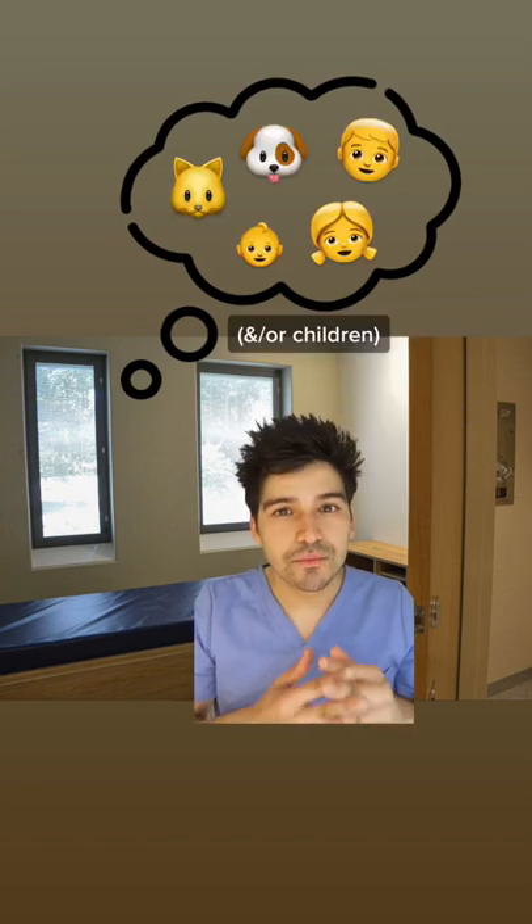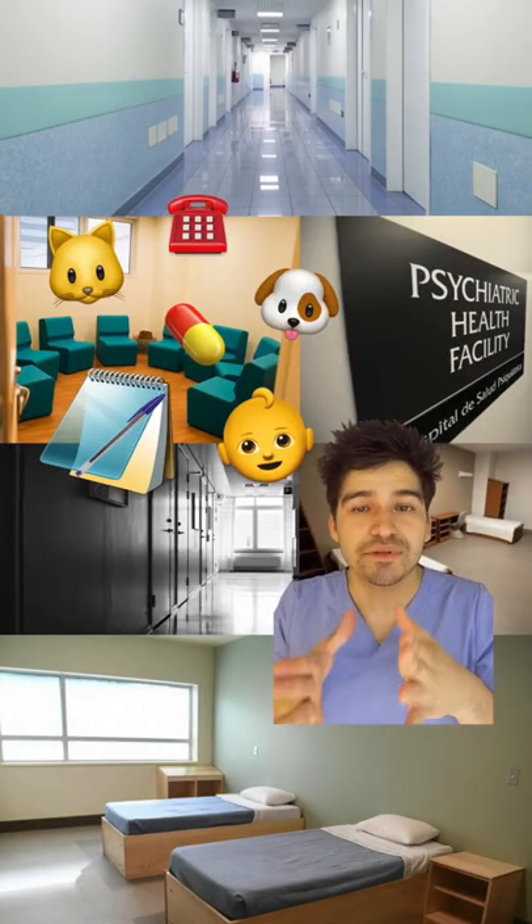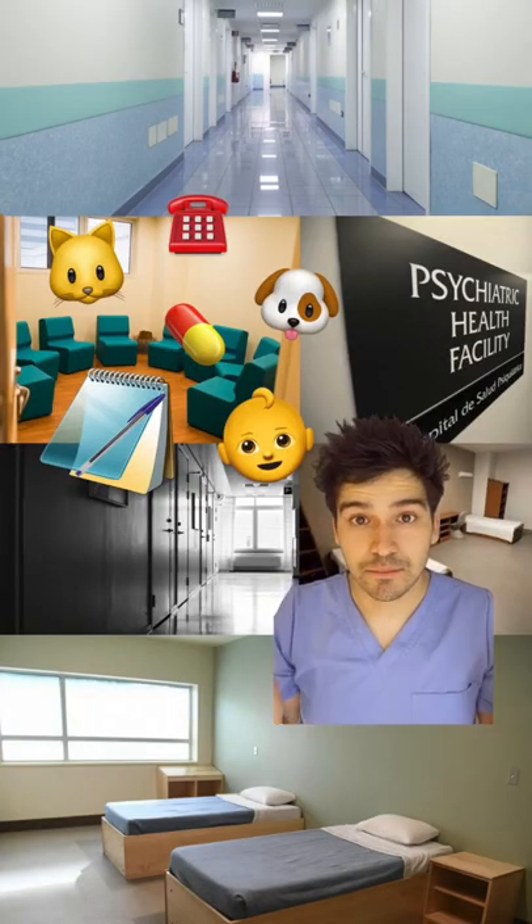Another thing is if you have dogs, cats, or pets at home, you're going to want to make sure that they're being taken care of for an indefinite amount of time. You don't know how long you're going to be there — it really just depends on what the doctors say. It's typically a few days, but it can be longer.